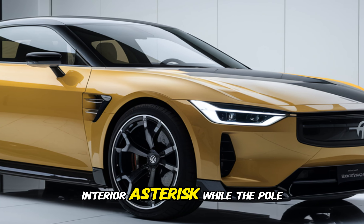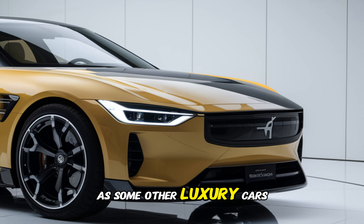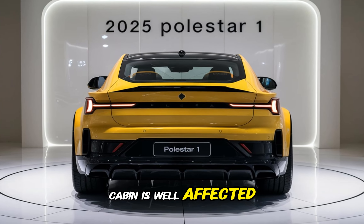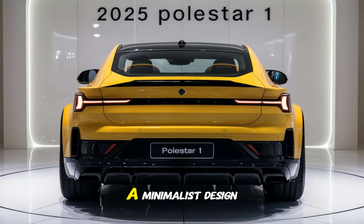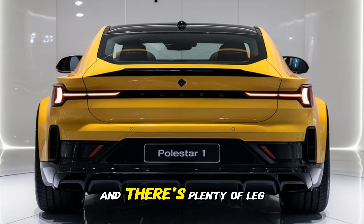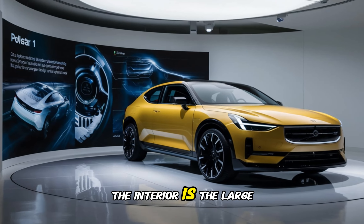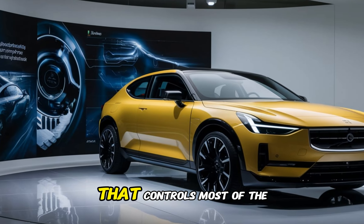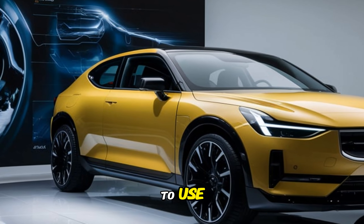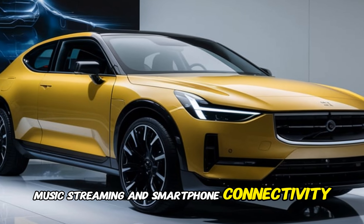While the Polestar 1's interior is not as extravagant as some other luxury cars, it is still a comfortable and stylish place to be. The cabin is well-appointed with high-quality materials and features a minimalist design. The seats are comfortable and supportive, and there's plenty of legroom for both front and rear passengers. A large touchscreen display controls most of the car's functions, with an infotainment system that's easy to use and offers navigation, music streaming, and smartphone connectivity.